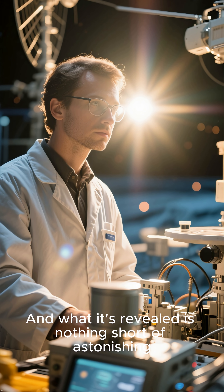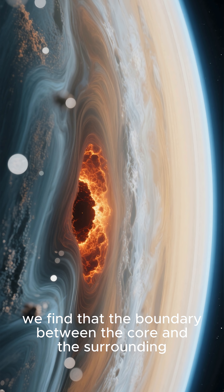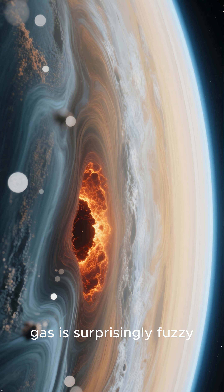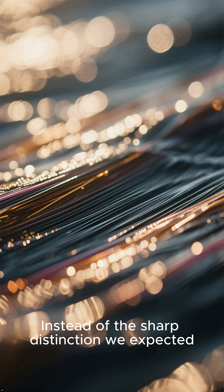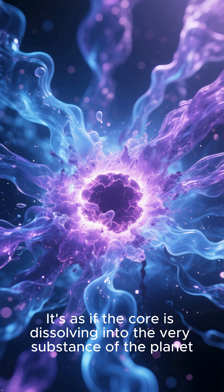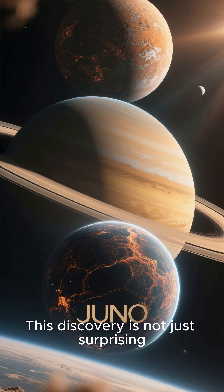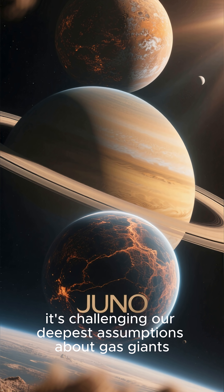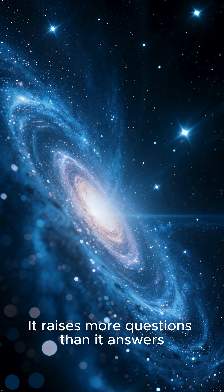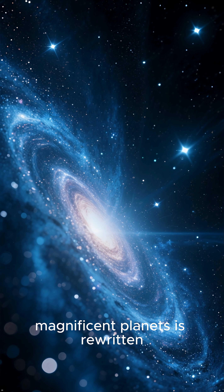And what it's revealed is nothing short of astonishing. As we peer deeper into this gaseous abyss, we find that the boundary between the core and the surrounding gas is surprisingly fuzzy. Instead of the sharp distinction we expected, we find a gradual dilution, a blurring of the lines. It's as if the core is dissolving into the very substance of the planet. This discovery is not just surprising — it's challenging our deepest assumptions about gas giants, raising more questions than it answers, but pointing to a future where our understanding of these magnificent planets is rewritten.